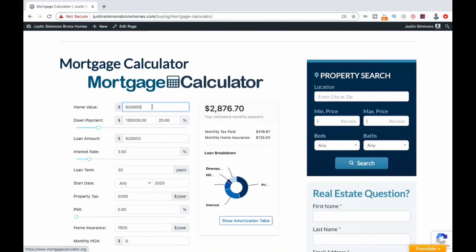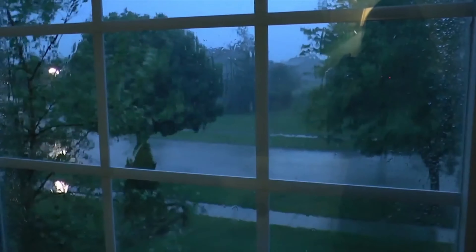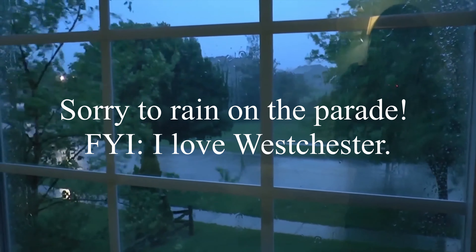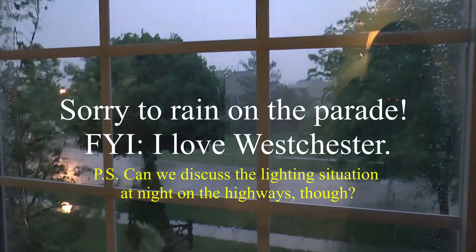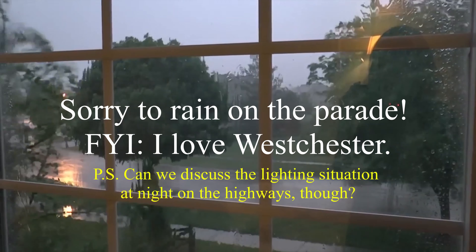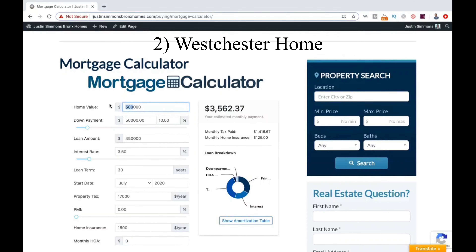On to our Westchester home. This is another two family. The Westchester County tax rate is on the high, high end in New York State, which translates into Westchester property taxes being a lot higher than Bronx taxes. Our taxes for this example will be $17,000 — or $12,000 more per year than for our Bronx home. Let's change the price now to $450,000. That's a $200,000 price difference, and we'll see what we come up with.